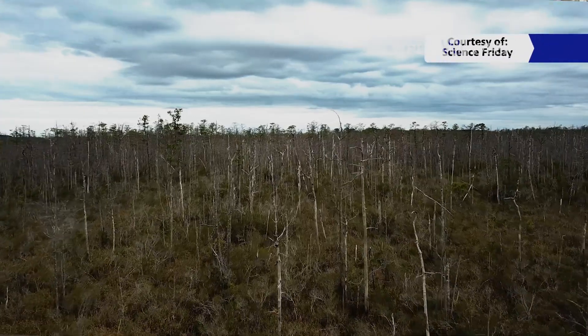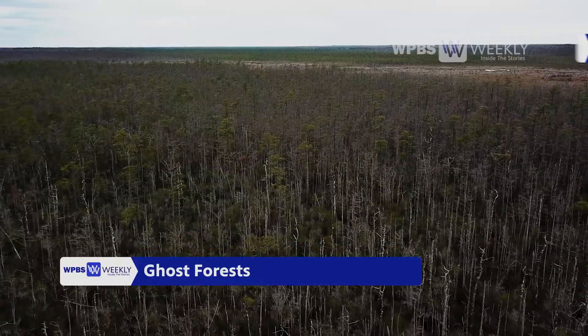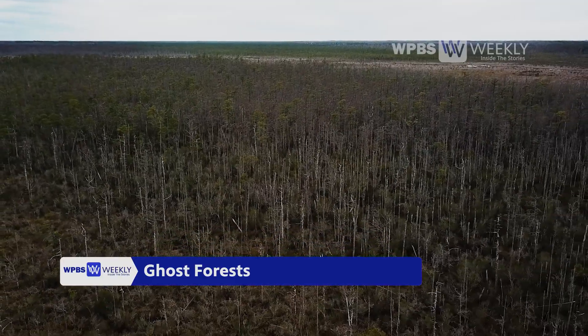A ghost forest is a very clever name for a kind of unfortunate new habitat type we're seeing growing on the coast. It's a place where you have a lot of dead trees, large areas of contiguous forest that are just gone.